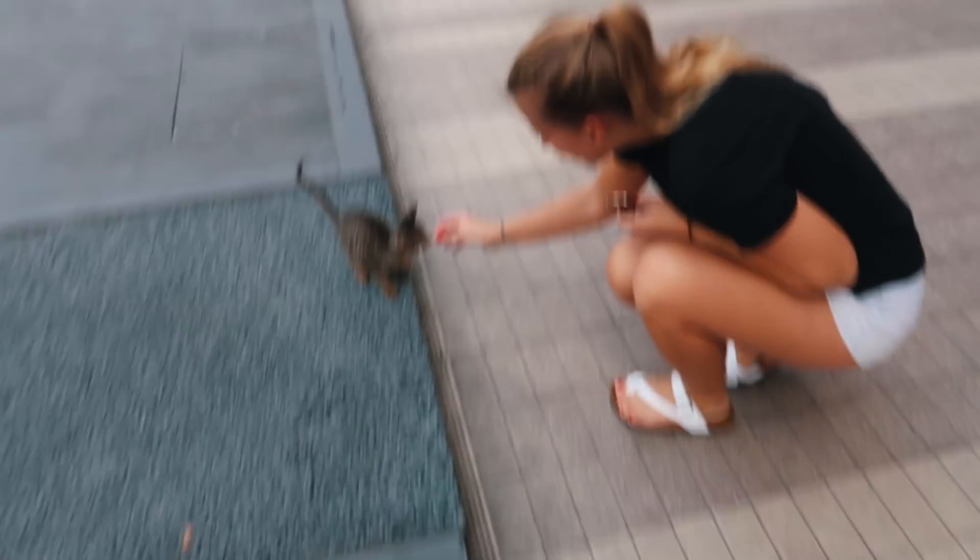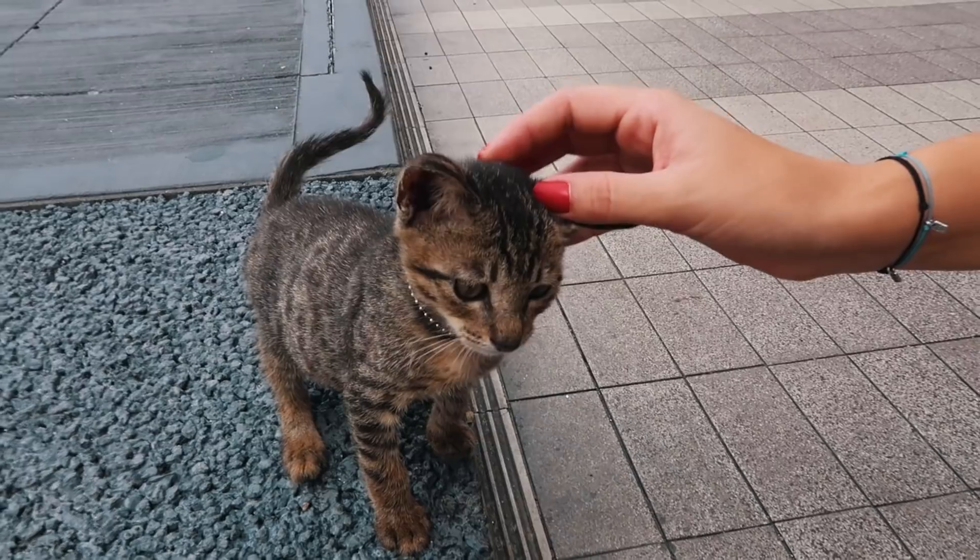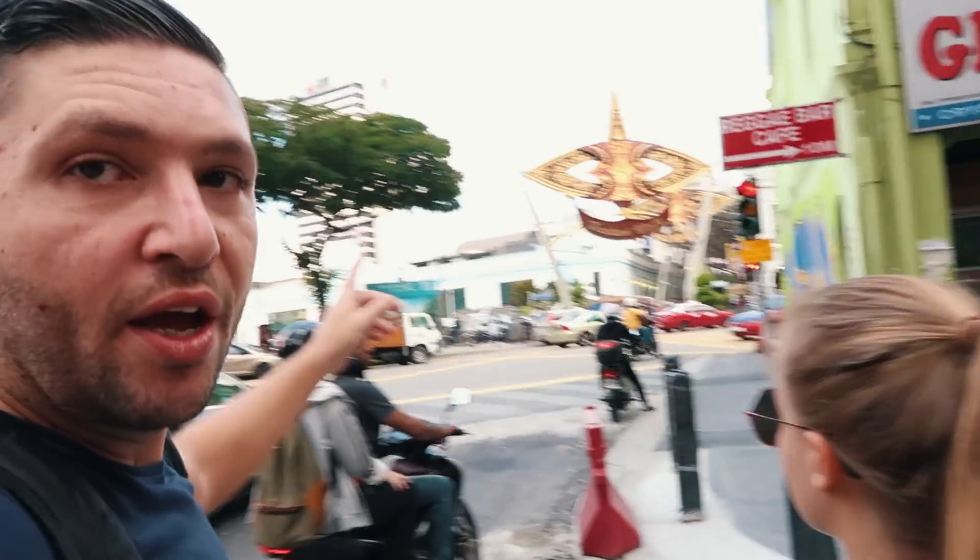We spotted a kitten so Julia went over to check it out. It's so tiny! We played with it for a while and now we're crossing the street to the central market.